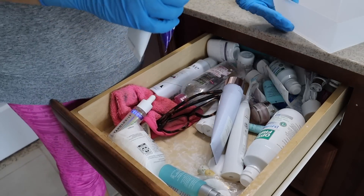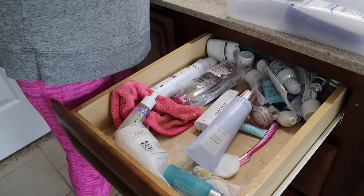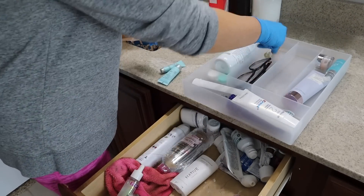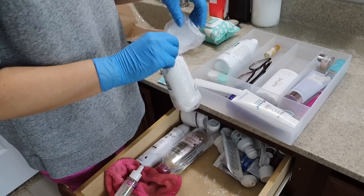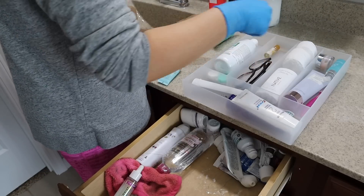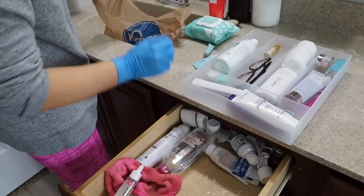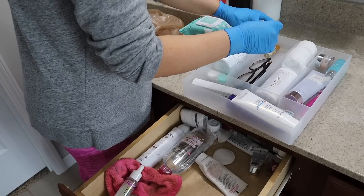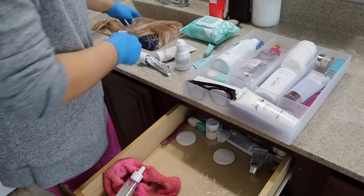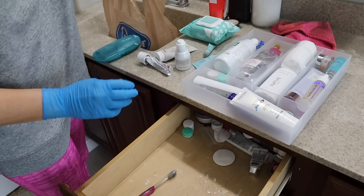Now I'm doing the drawers in our vanity. The top one is the most used drawer for me and I'm so embarrassed — it's just thrown in there. I found this little organizer at Target, about eight dollars, actually over by the mugs and organization section. I'm putting in only essential items I use every day so it doesn't get cluttered. Have you guys tried Native deodorant? I was scared of all-natural deodorants but the Native one actually works and I'm obsessed. I got the coconut one — it's a little pricier but totally worth it without all the harsh chemicals.